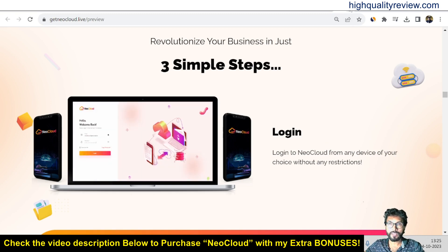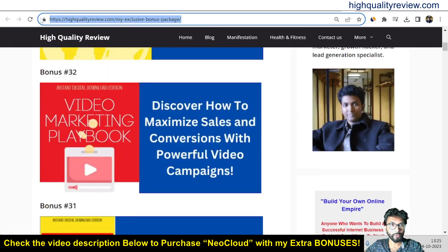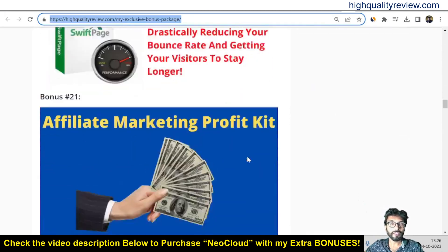All the bonuses will be delivered inside the JVZoo Purchase Dashboard next to your purchase product. If you want to know what extra bonuses you will get, I will put the bonus page link in the video description below. Now watch the complete demo of the product.